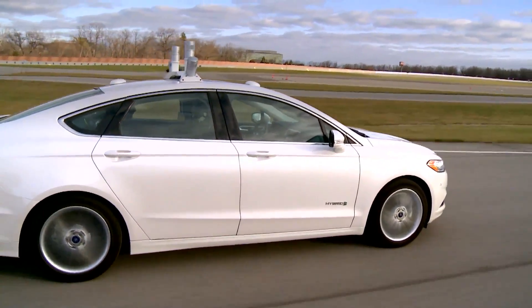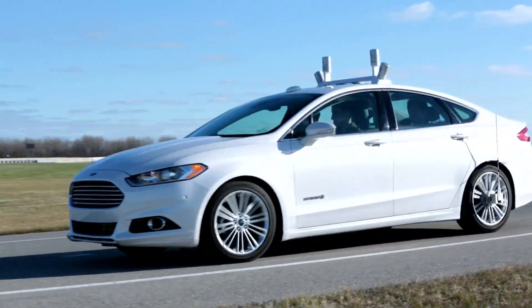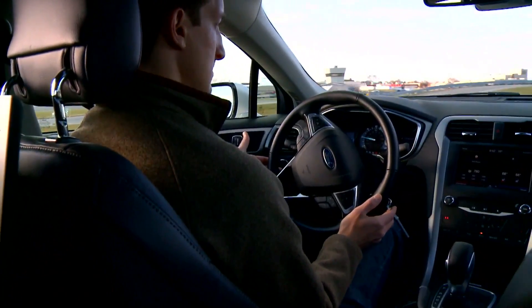At present, the research vehicles are tested on closed tracks. And though it'll take some time before automated cars are commercially available, the latest mainstream models already sport a degree of automated technology.